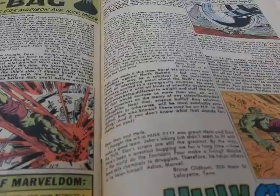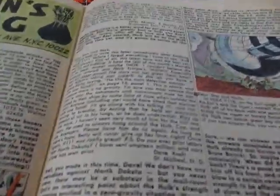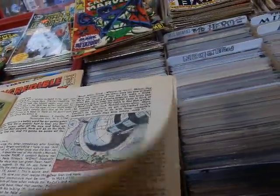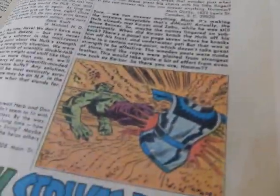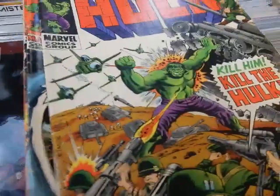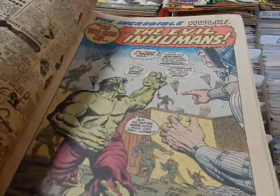Here we've got David Kraft — David Kraft went on to write the Defenders for a while back in the day. Oh, he smacked the crap out of the Sandman and knocked him right out of his suit!